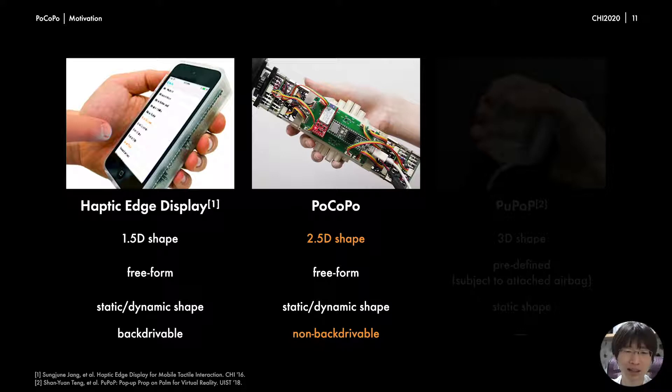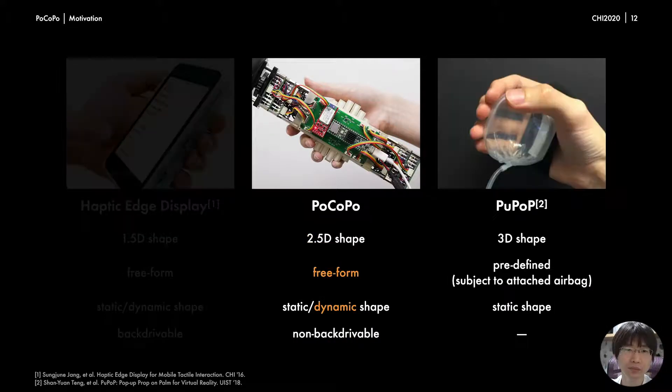Moreover, Pocopo has multiple pin arrays, and this contributes to rendering 2.5D shapes. Another mobile shape display renders shapes by inflating small airbags held in hand, so it can render only predefined shapes. To render different shapes, it has to depress an airbag or attach multiple airbags. On the other hand, Pocopo can change its shape instantly without changing its form factor. Another limitation of that device is that it cannot simulate the continuous transformation of the shape of an object. However, our proposed device enables the dynamic transformation of the shape of the proxy while being held by a user, enabling users to feel like they are holding a living creature.